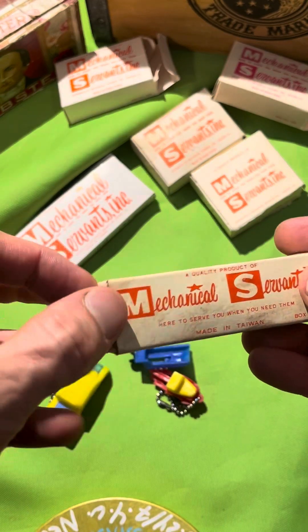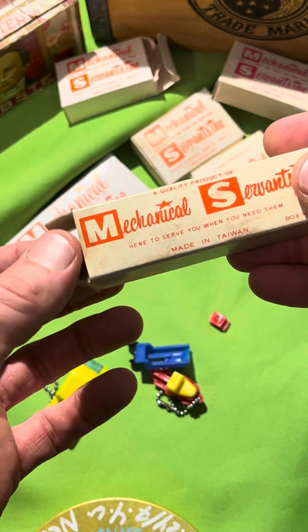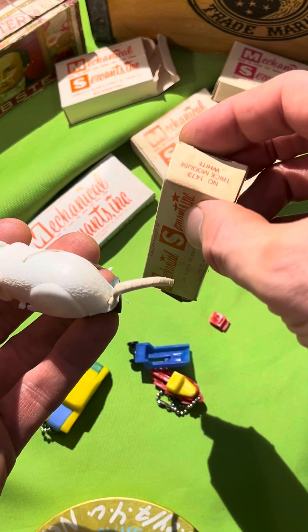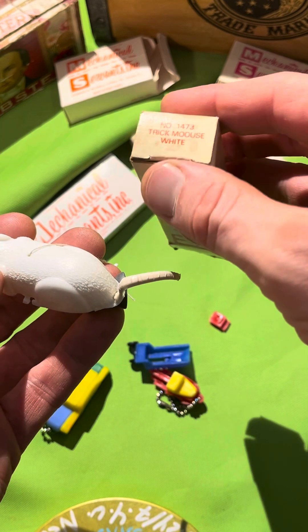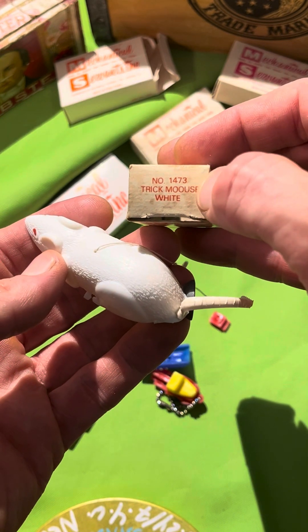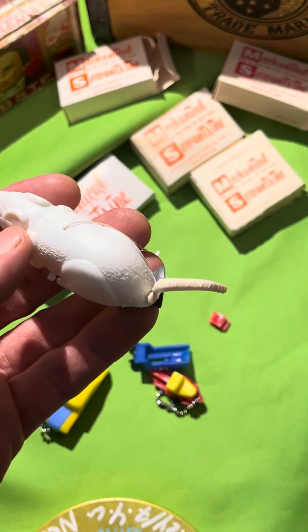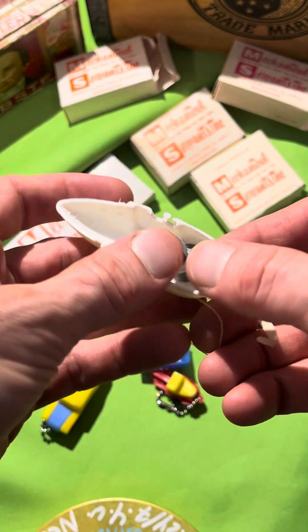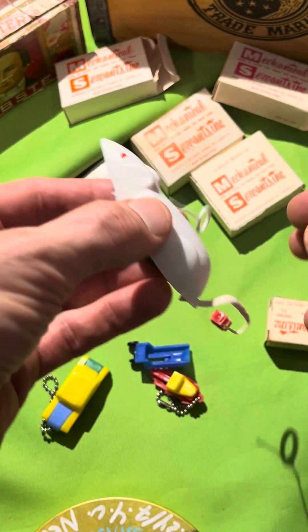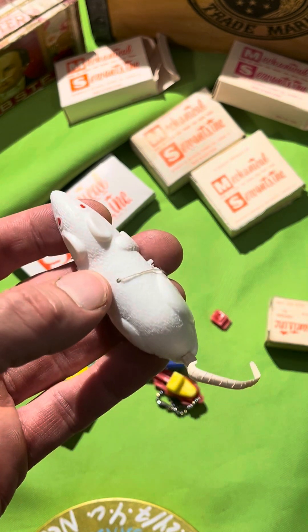My original one that I vended was a rubber toy mouse. This is very similar — it's a plastic mouse, probably the same box style. These are individual boxes for individual products. This is number 1473 — trick mouse, white, double-O for good luck. It's a really basic toy: a lead weight spool, you pop it in there, pull it, and it takes off and scares someone. The rubber mouse I have looks just like this.